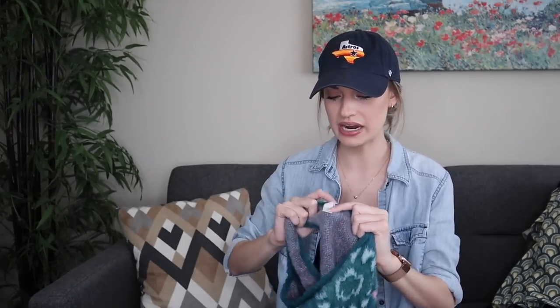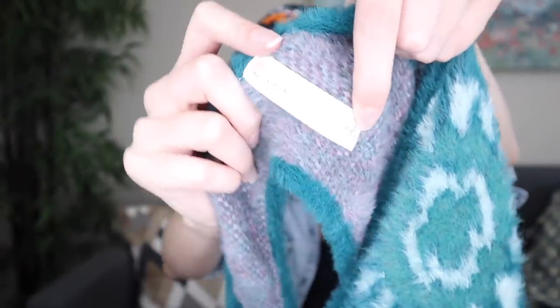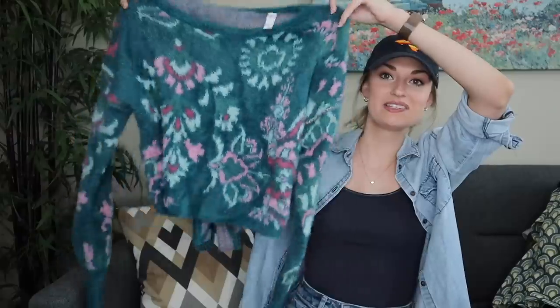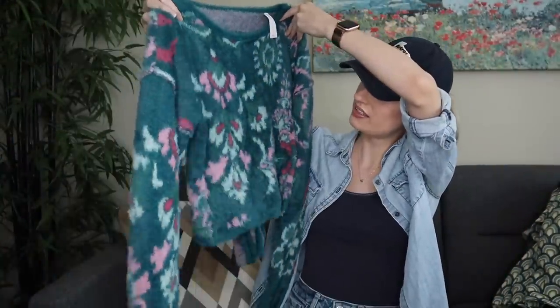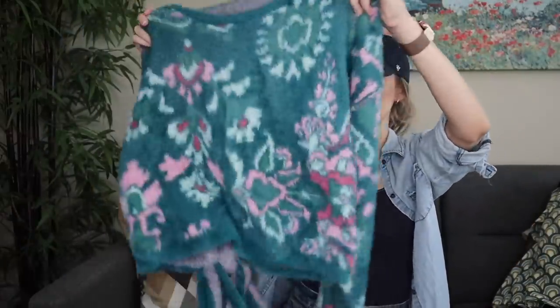This Daily Practice is sold through Anthropologie — it's their in-house athleisure brand — in a size small. This is the softest feeling sweater ever. It has that eyelash texture to it with an abstract floral print. I love the teal base. It has an open back with a tie, which is kind of what makes it athleisure — you could wear a sports bra under it. I like the drop shoulder; it makes it more casual.